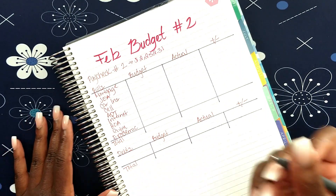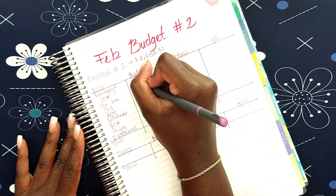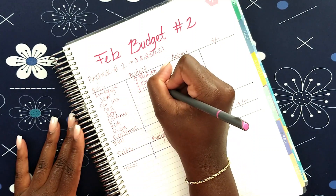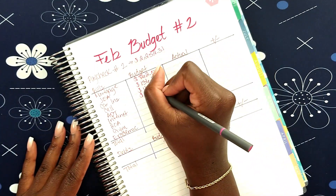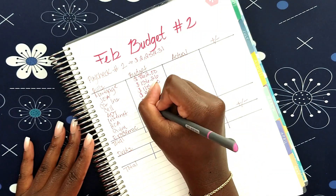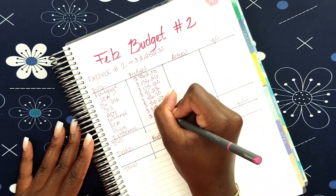For my mortgage, the usual $862. My car insurance last billing cycle was $136.26. My current cell phone insurance is $115.20. My cell phone bill — my military discount is still not reflected yet — so it's still $91.23. My ADT is $56.70, my internet is $50.